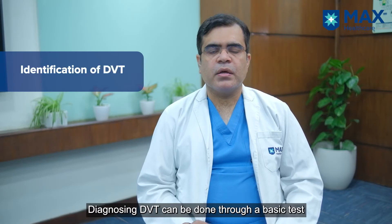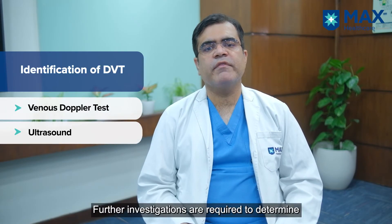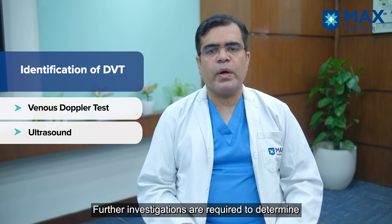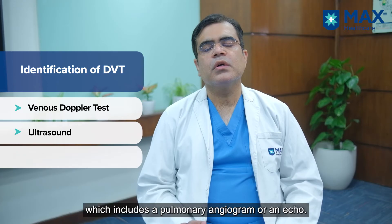DVT is more of a clinical suspicion diagnosis. It can be confirmed by a basic simple test called a venous doppler and ultrasound. Further investigations are required to identify whether the clot has traveled towards the heart, which includes a pulmonary angiogram or an echo.